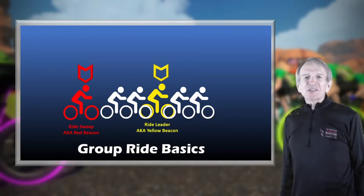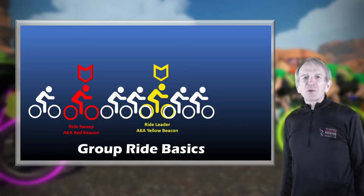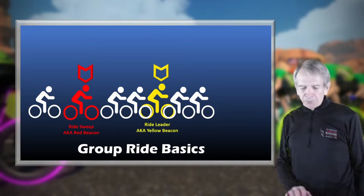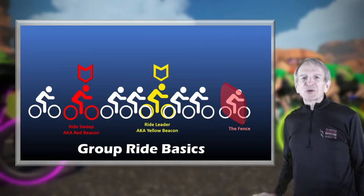There is also the ride sweep, with a red polygon swirling over their head. If you fall behind the group, look for the ride sweep — they're typically strong riders. You can catch their draft and they'll pull you back up to the group. The fence is a red screen projected across the road; you shouldn't be going beyond it. The intention of the red fence is to encourage riders to return to the group.